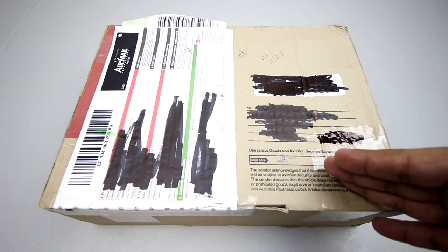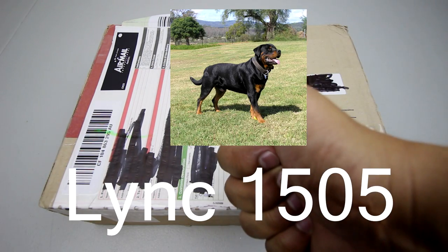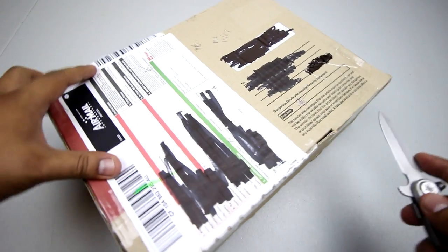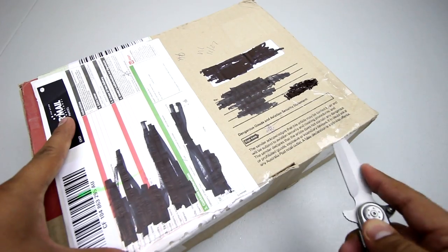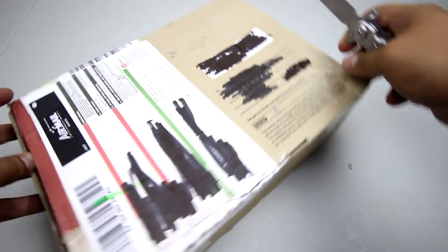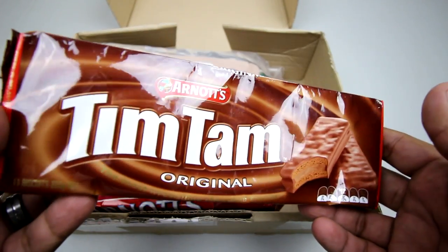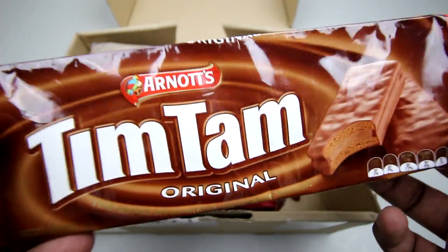Up next, this one came all the way from Australia, sent in by a subscriber who goes by Link 1505 — thanks again Lincoln for sending this in, appreciate it mate. We've got some Australian goodies: Tim Tams — I've heard a lot about these, I've actually tried them before and they're amazing.